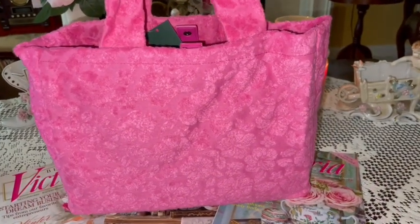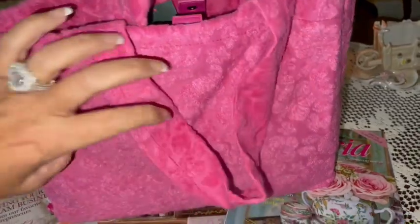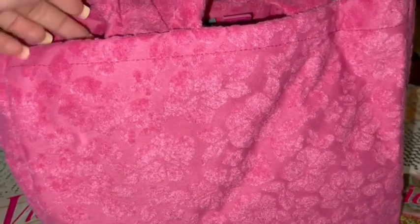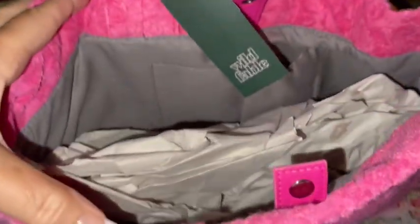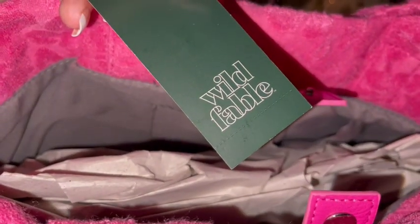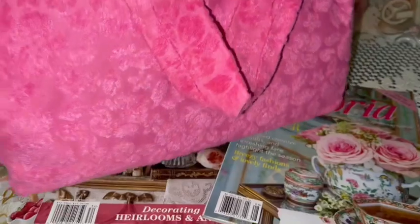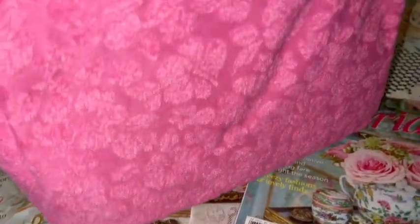The Target Hello Kitty lunch box was around ten dollars. While I was at Target I also picked up this really pretty Barbie pink plushie purse. It has a little floral plushie pattern — very soft — and I love the Barbie pink color. It's a perfect size, not too big and not too small. It has a snap closure on the inside. I didn't know until I got to checkout, but it was originally twenty dollars and on clearance for fourteen. On the back it has a large pocket.